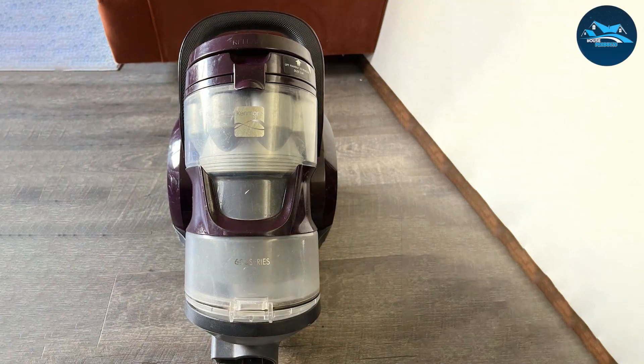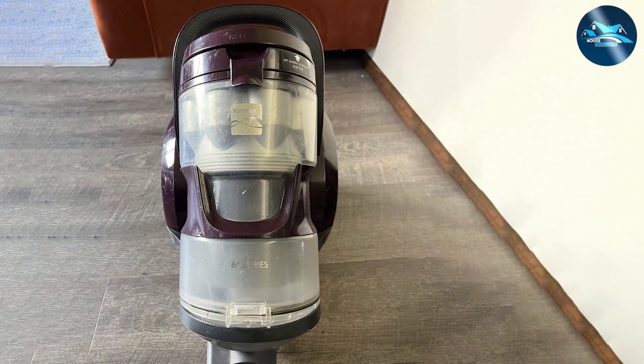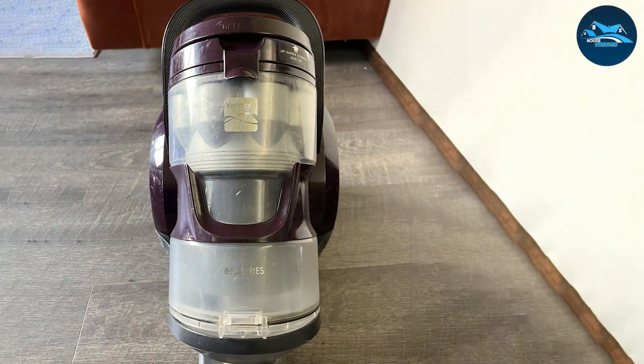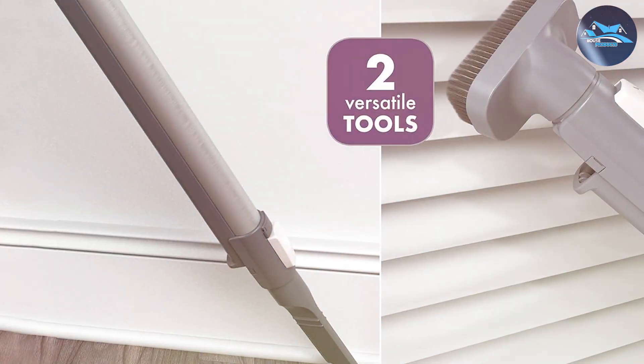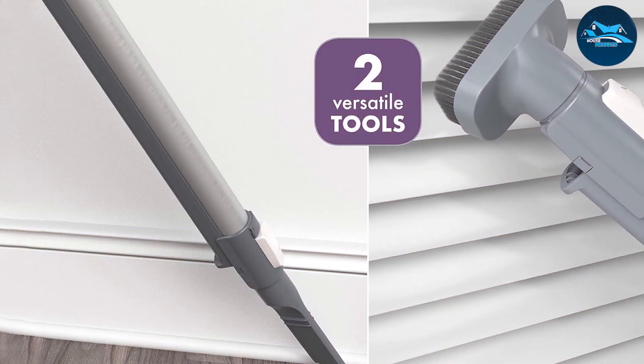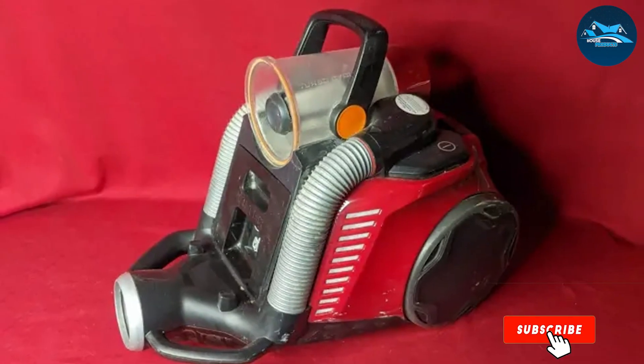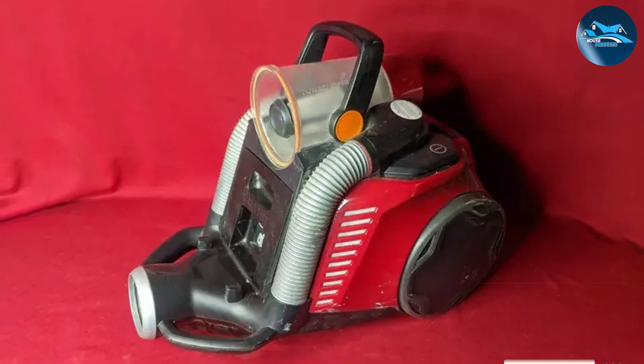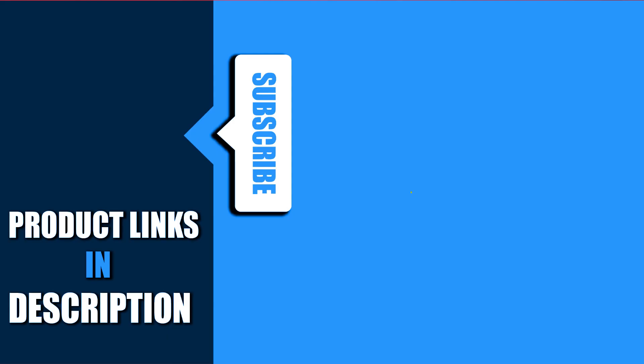And there you have it — seven incredible adjustable height vacuum cleaners that can revolutionize your cleaning routine. Whether you're dealing with pet hair, allergies, or just the everyday mess, these vacuums offer the power, versatility, and comfort you need. Remember, a great vacuum cleaner doesn't just clean your home — it enhances your living environment. Thanks for joining us. Don't forget to like, share, and subscribe for more product reviews and cleaning tips. Keep your spaces sparkling, and see you in the next video.